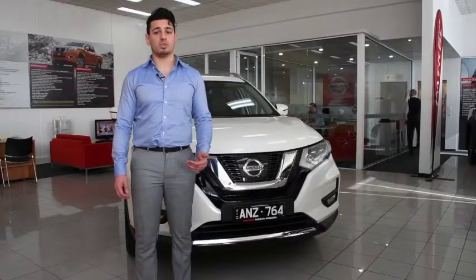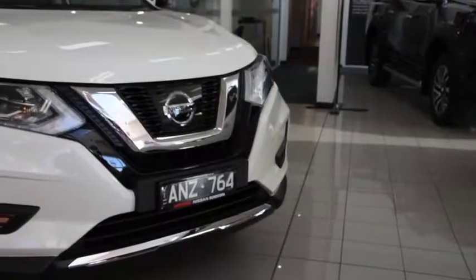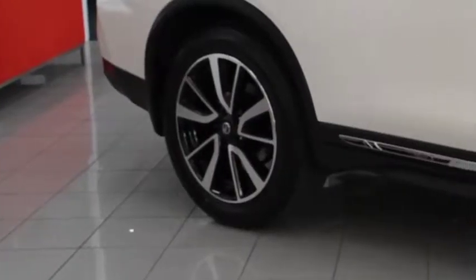Right away, you can see the all-new X-Trail is seriously stylish, with its V-Motion grille, updated headlights and 19-inch alloy wheels.